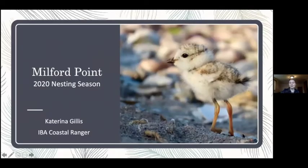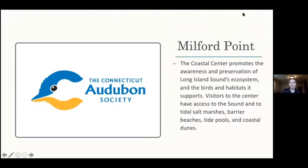This is about the Milford Point Audubon Center - it's the little spit that goes out towards Long Island Sound, and I am Katarina Gillis, the IBA Coastal Ranger. Here you can actually see one of our piping plover chicks - this photo was taken by Patrick. For those not too familiar with Milford Point, we aim to promote the awareness and preservation of Long Island Sound's ecosystem and the birds and habitat it supports. Visitors have access to the Sound and the tidal salt marshes, barrier beaches, tide pools, and coastal dunes - a lot of diverse habitats, all of which need to be protected.